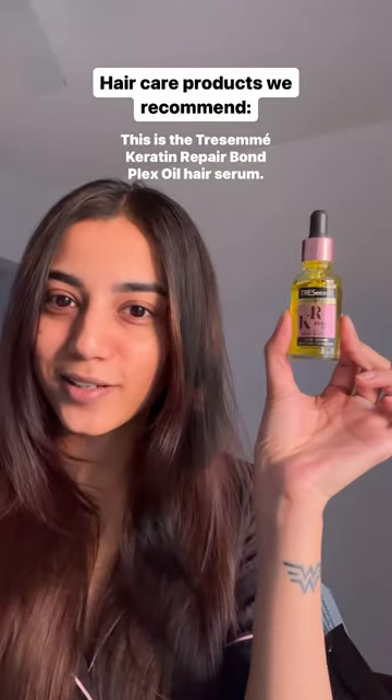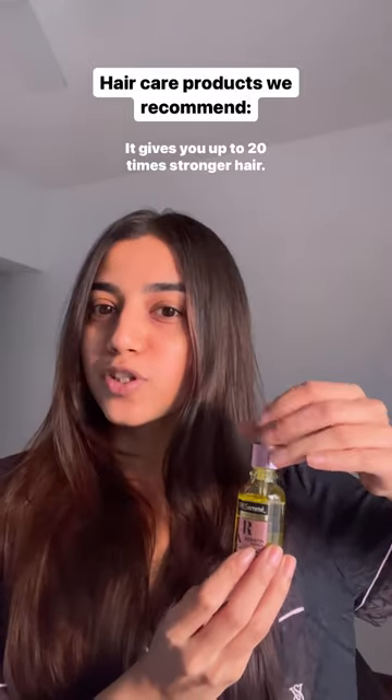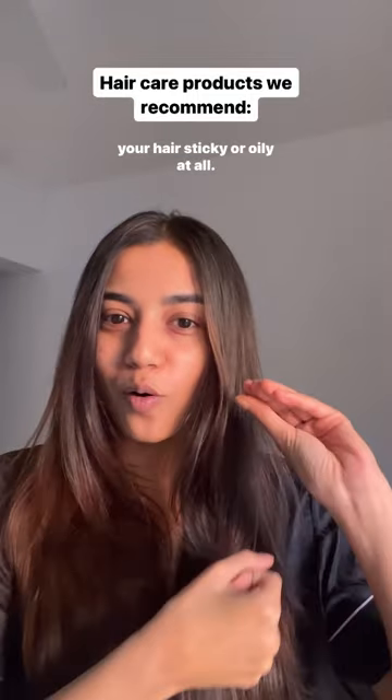This is the Tresemme Keratin Repair BornPlex Oil Hair Serum. It gives you up to 20 times stronger hair. Although it's enriched with nourishing oils, it doesn't make your hair sticky or oily at all.